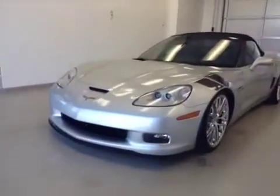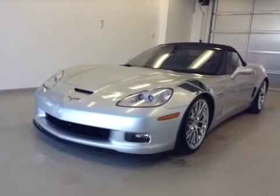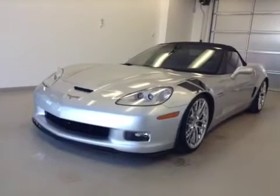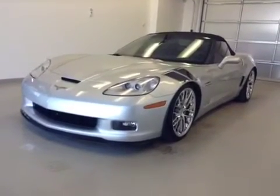Once again, this is stock number 132-279, 2012 Chevy Corvette Grand Sport convertible, two-door. Exterior color is silver.